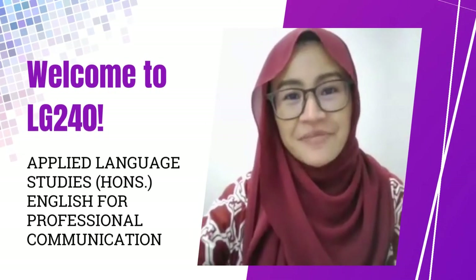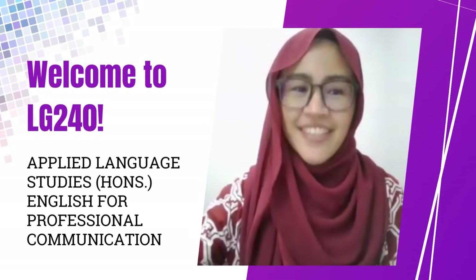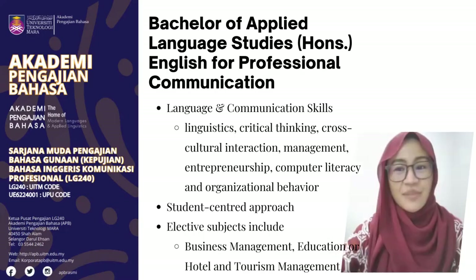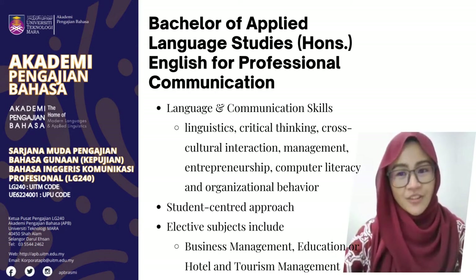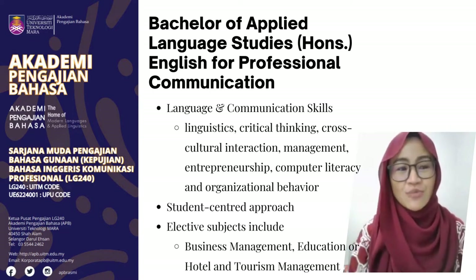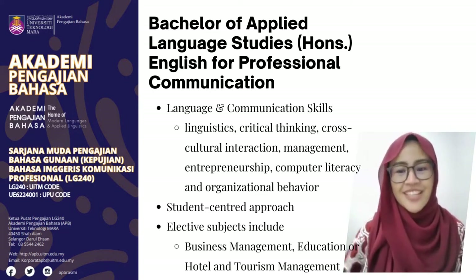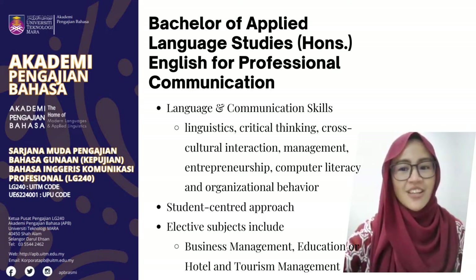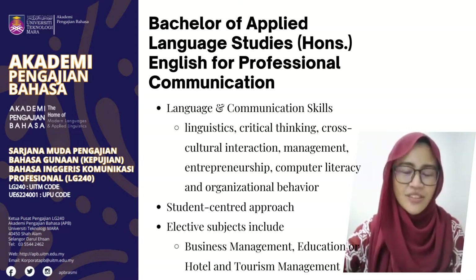Hi and welcome. I am Ayesha Johari and this is LG 240. The Applied Language Studies Honors English for Professional Communication program is tailor-made to meet the growing demand for graduates with excellent language and communication skills who can compete in a globalized workplace.